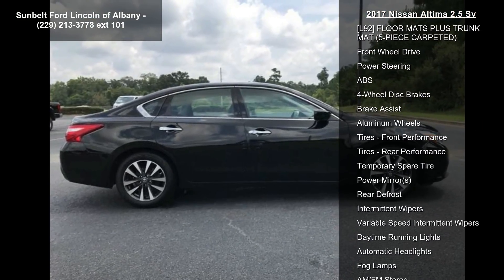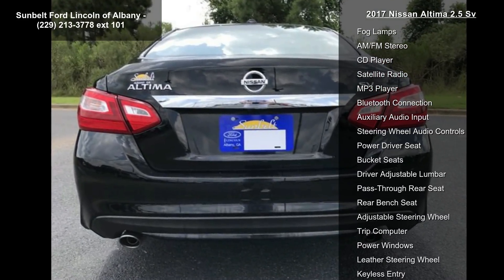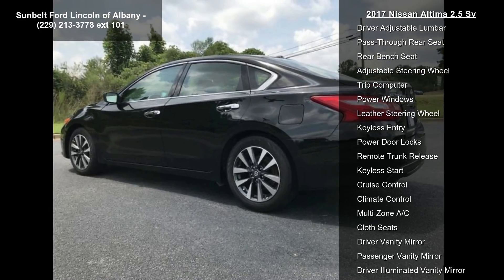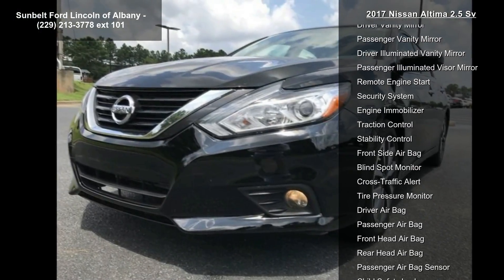Some of the top features included with this vehicle are: Z66 Activation Disclaimer, Charcoal Cloth Seat Trim, Super Black exterior, L92 Floor Mats plus Trunk Mat, 5-piece Carpeted, Front Wheel Drive, Power Steering, ABS, and 4-Wheel Disc Brakes and Brake Assist.